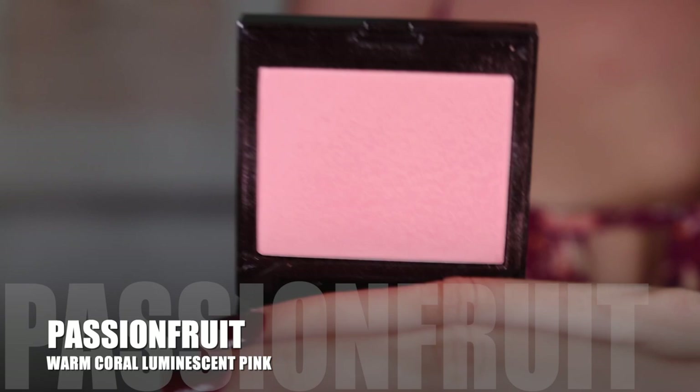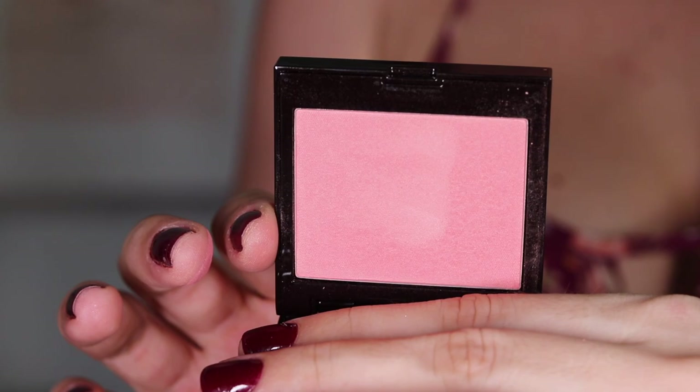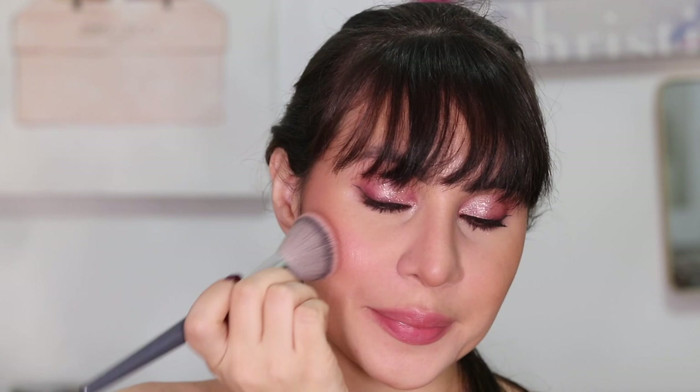For Passion Fruit — this is a warm coral luminescent pink — this one surprised me when I was filming because it was one of my latest additions and I wasn't using it much. I would always go to Chai, Fresco, and Strawberry, but when I applied this on the cheeks it is stunning. This is one of my favorites for sure. It's one I reach for a ton and it's perfect for summer. Coral is more on the neutral side — you can use it with cool tones and warm tones — and this blends like a dream with the beautiful sheen that you also saw on Fresco.